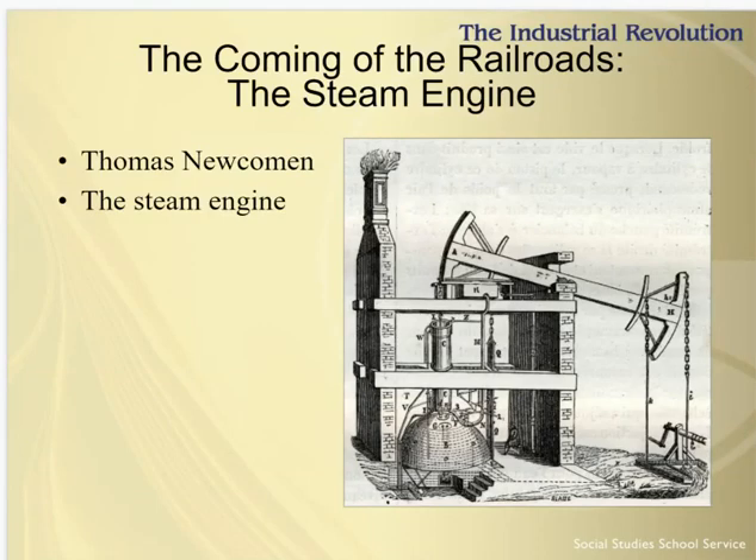In this short lesson on the Industrial Revolution, we'll talk about some key inventions. First is the steam engine. Thomas Newcomen built the first steam engine, although the invention is generally credited to James Watt. Newcomen used the first steam engine to pump water out of mines.